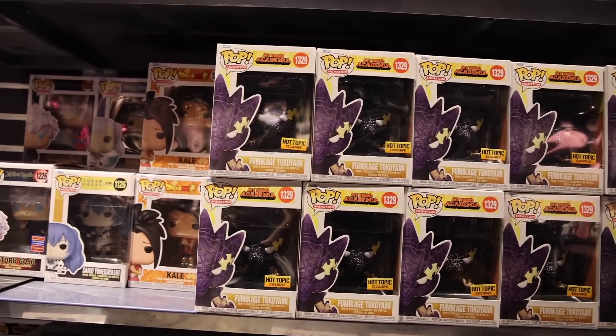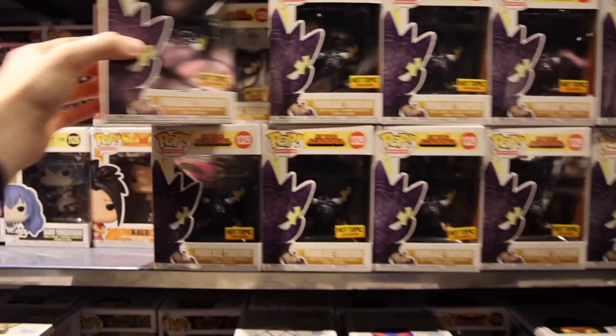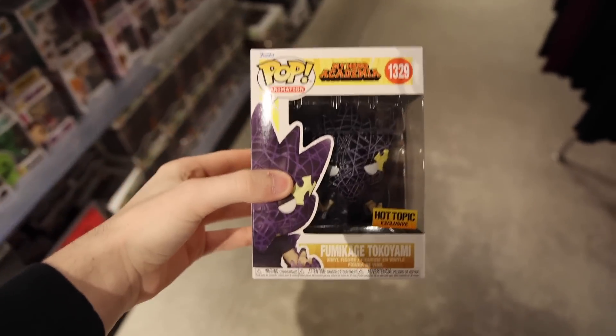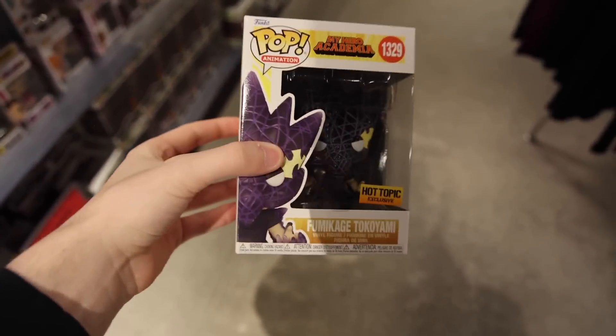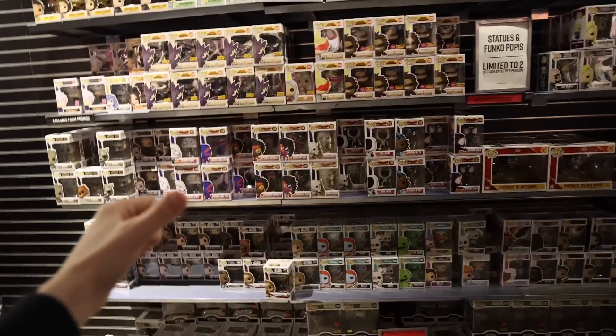For any My Hero Academia fans, they do have the Tokoyami exclusive over here, which looks kind of interesting. I don't know much about this character but I like the way the lines are done. Besides that, that's pretty much everything that's new, so let's grab every single one of the Spider-Man figures and head back to the office.